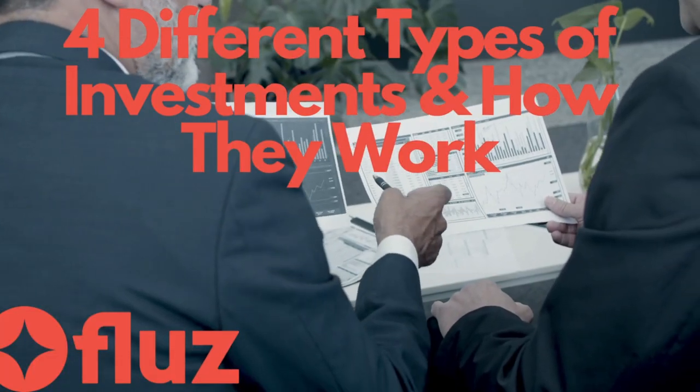Hi everyone and welcome back to the Flues channel. Investing can be a very daunting task. Knowing where to invest your money, how to do it, and knowing what options are available to you can be very time consuming, especially for beginners. So today we'll be breaking down four different investments that you can make and how they work.